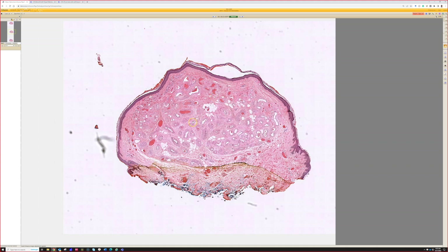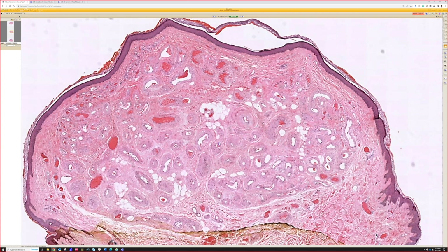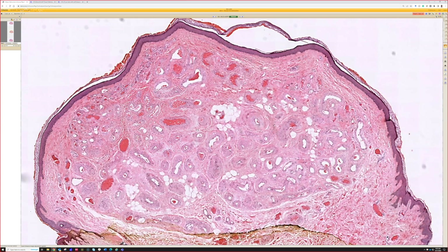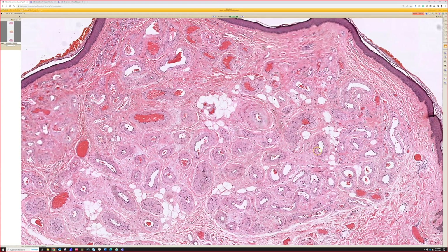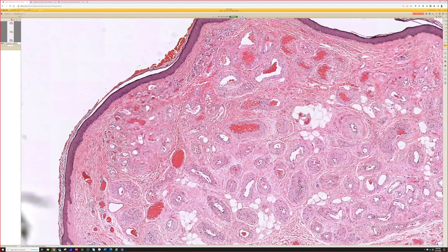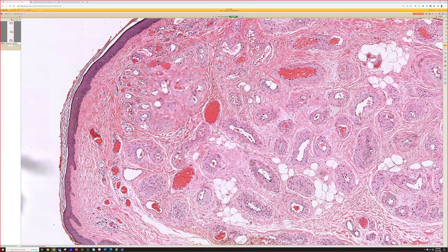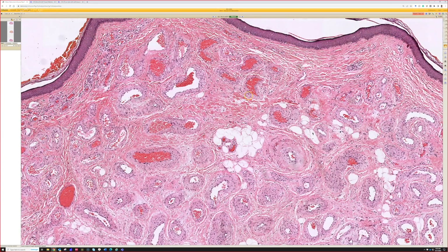We have a little lobule or small nodule of vascular channels. Usually we see small thin-walled channels when biopsies come in, but this has both thick and — at the periphery in particular — some thin-walled channels, so probably good for a true arteriovenous malformation or hemangioma.